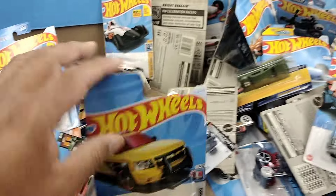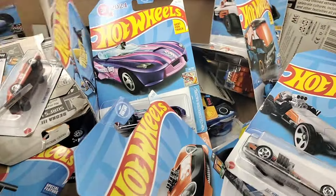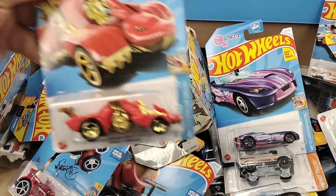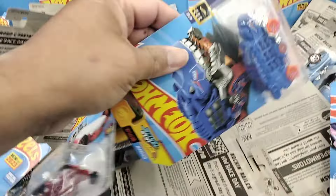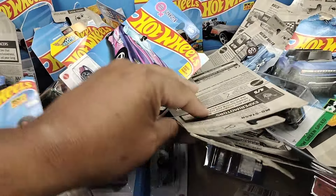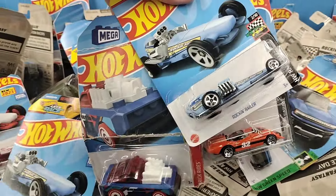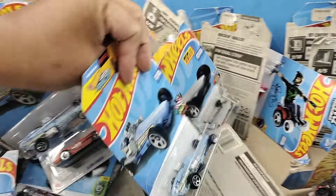Here we are at the local Walmart — hope you guys have an awesome day! I'm back on the grind, the hunt has continued, the hunt never stopped. Right here at the Walmart looking for some cool Hot Wheels. You just never know until you go out there and look. Let me tell you, it's a grind.